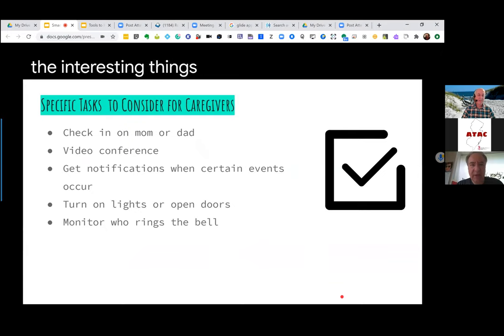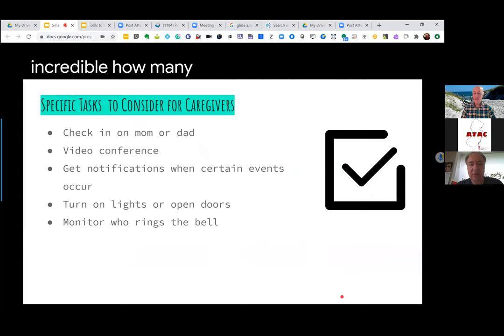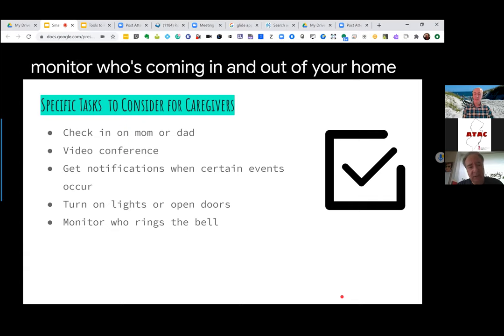Some of these devices, also hooked up with webcams, allow you to check in with your mom and dad and see how they're doing remotely. You can also do video conferencing, which has proved really important during this quarantine process. Many seniors living in assisted living centers and nursing homes were not able to communicate with their loved ones. Having these devices can be an essential communication line. You can also get notifications for tasks and reminders, and of course environmental controls — you can turn on lights or open doors with your voice, and monitor who's coming in and out of your home using something like the Ring.